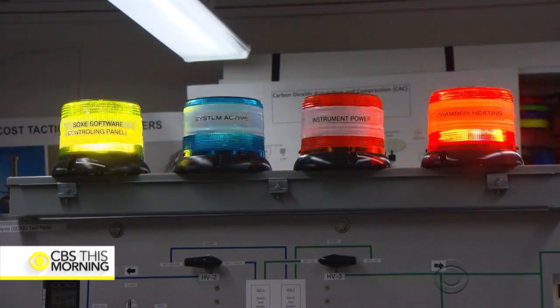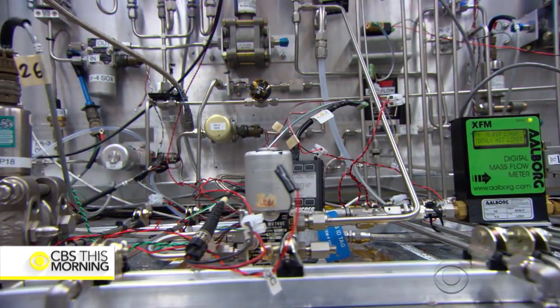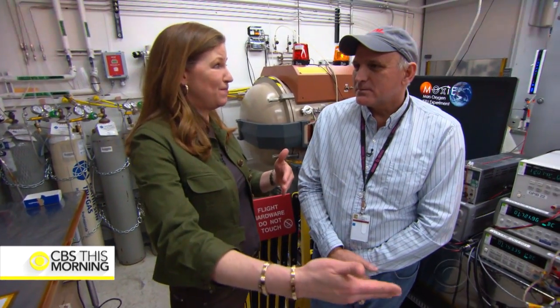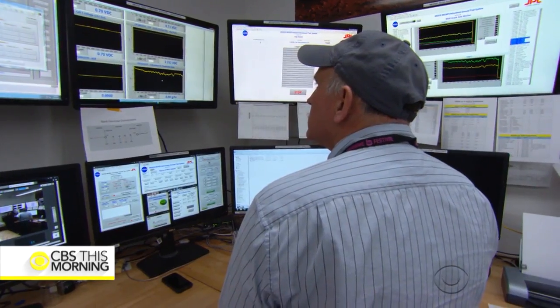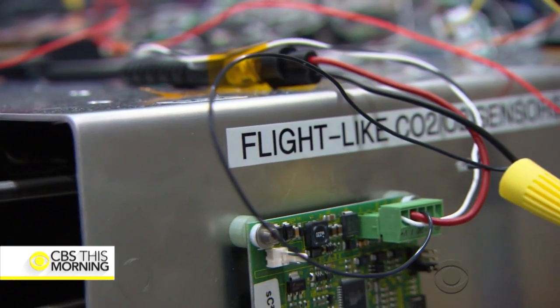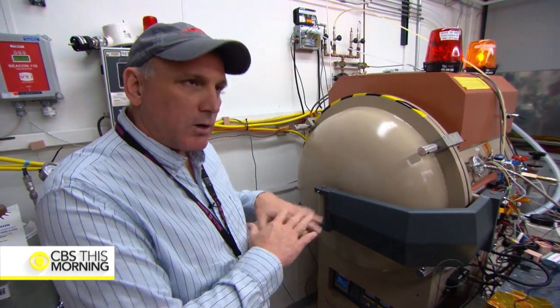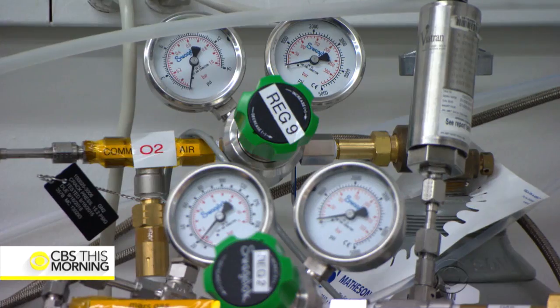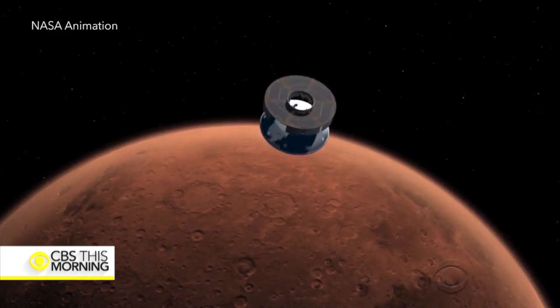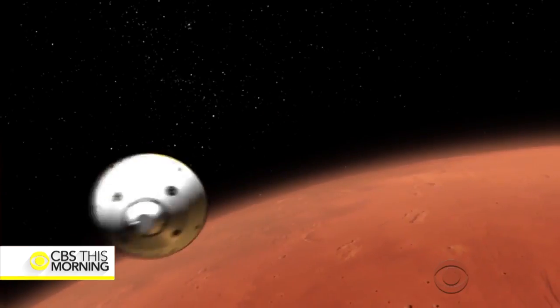For the first time, NASA will test systems that future astronauts would use to survive their journey. Engineer Jim Lewis and his team are working on how to turn the Martian atmosphere into oxygen for astronauts to breathe and use as fuel. Inside this chamber is at 7 torr, which is the Martian pressure. This experiment is critical because astronauts couldn't bring enough oxygen from Earth to last a three-year mission — you need oxidizer to launch a rocket from Mars as well.